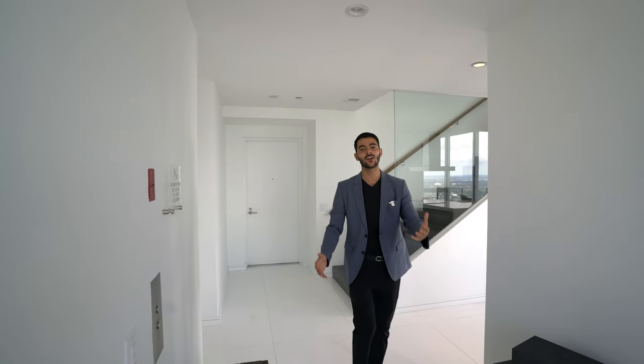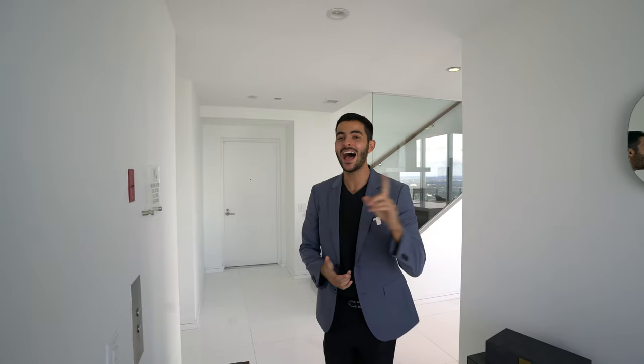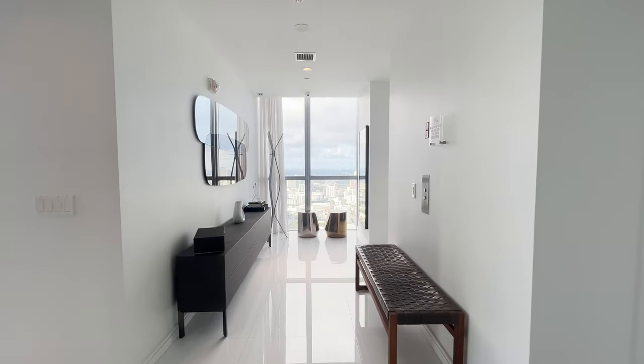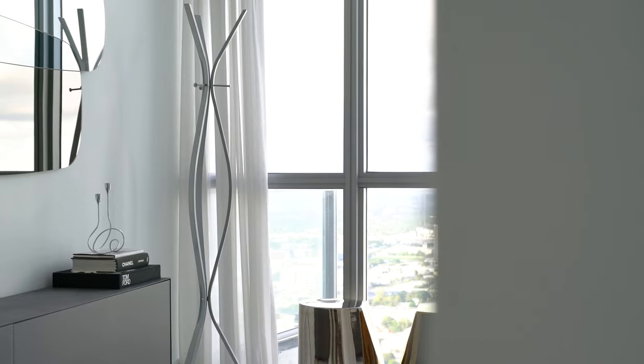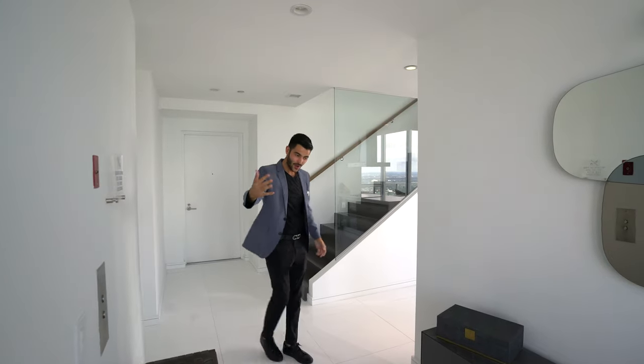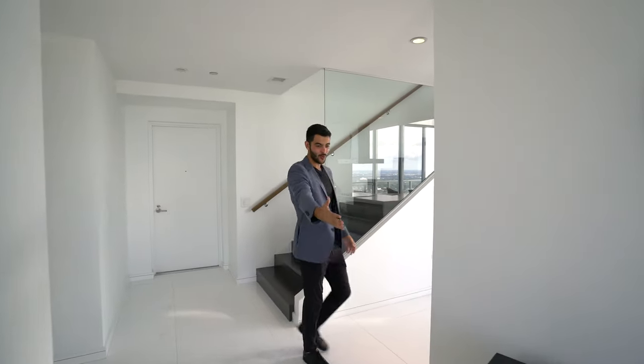Welcome everybody to your penthouse high up in the sky in downtown Miami. You have a private entry right here with the elevator coming straight into your two-story penthouse. Come down this way — you have a really nice foyer entry here.